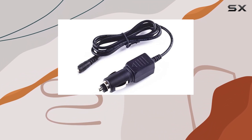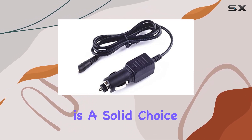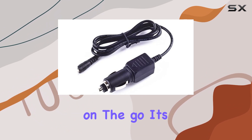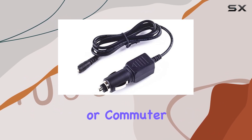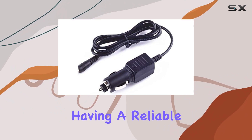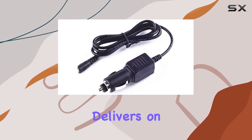Overall, the YUSDDA Cobra XRS 9745 Radar Laser Detector Car Adapter is a solid choice for those seeking a dependable power supply for their devices on the go. Its blend of safety features, compatibility, and build quality make it a worthwhile investment for any road warrior or commuter. Whether you're navigating city streets or cruising down the highway, having a reliable power source for your devices is essential, and this adapter delivers on that front.